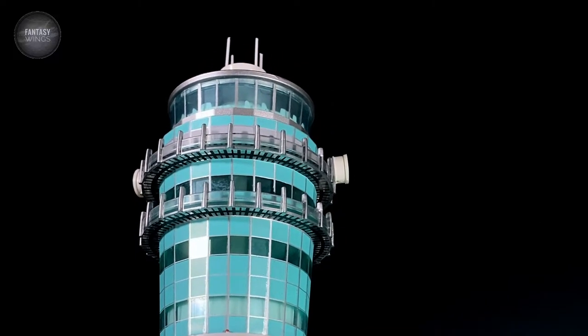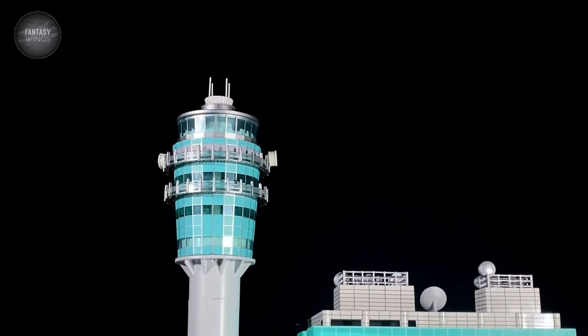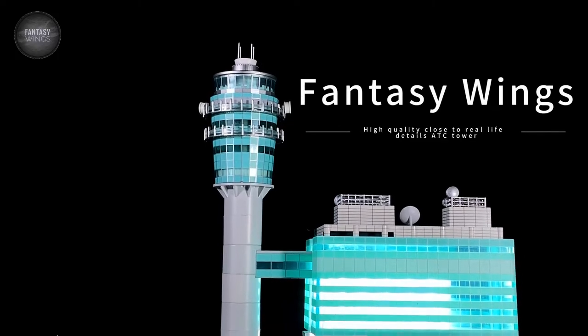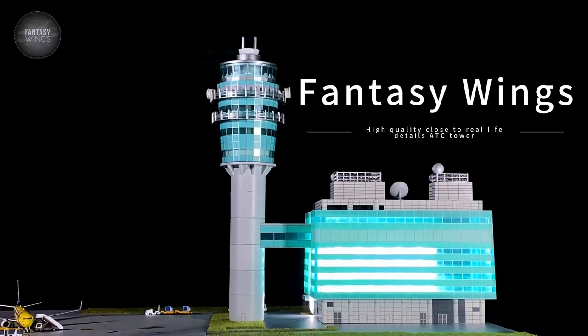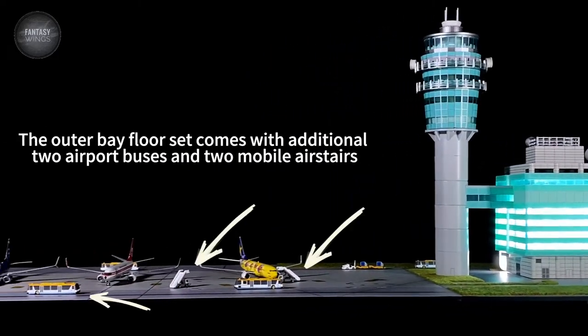The air traffic control tower set and outer bay floor set, including space for the outdoor area.